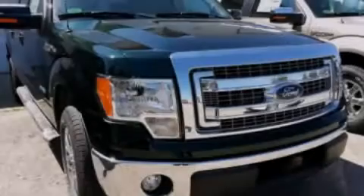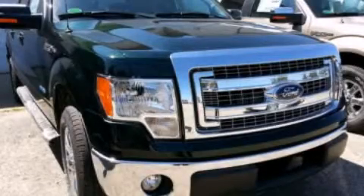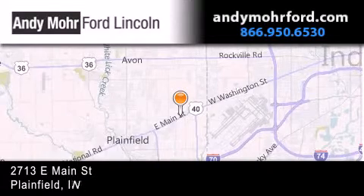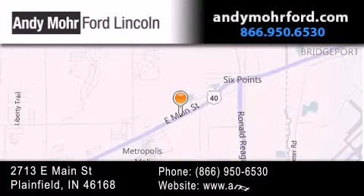Stop by today and test drive this vehicle for yourself. Andy Moore Ford Lincoln is the place to find new Ford and Lincoln cars and trucks and pre-owned vehicles in Indianapolis.